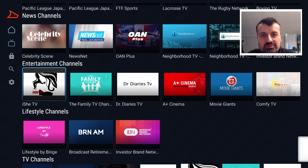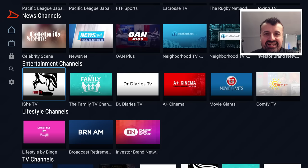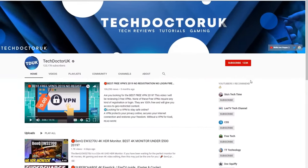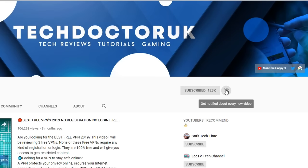Please do take a moment to hit that like button and make sure you hit that subscribe button. If you're new to the channel and you want to stay up to date with the latest tech tutorials, the latest Firestick, Android, and Android TV tips and tricks, then please do subscribe and hit the notification bell. It's a small click from you but it makes a big difference to me. Thank you.